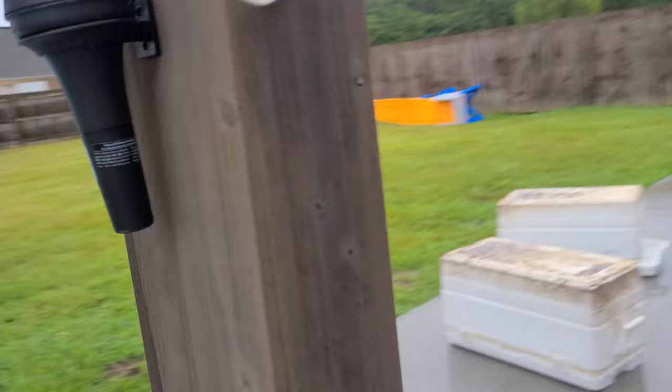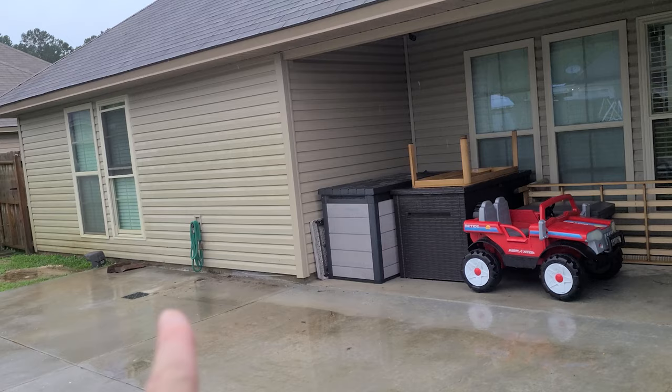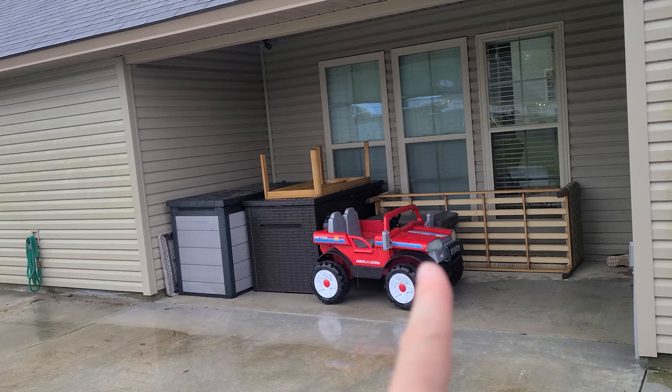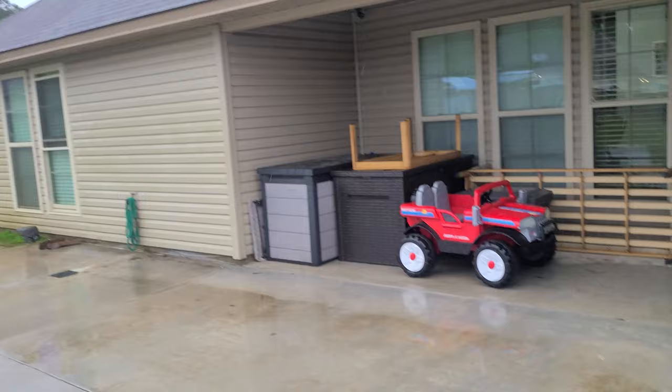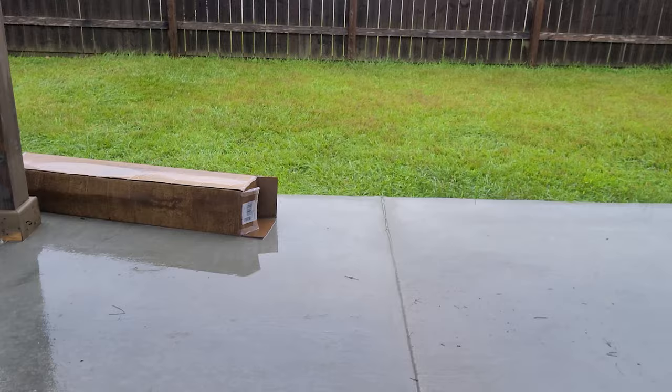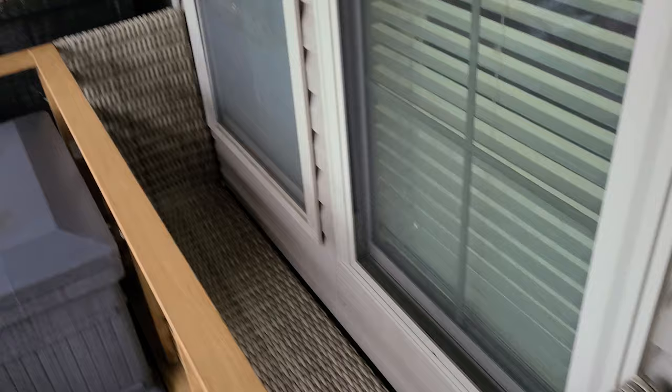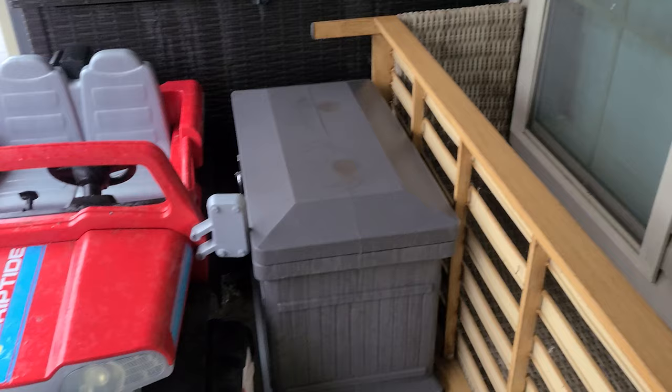We have those coolers in case we need to fill them with ice and put all the contents of our fridge in them if we lose power, which we probably will. The lawn mower we have in the garage. Under the gazebo — this brown deck box we shoved under here; it's super heavy with weights in it. This ride-on car we might try to throw over the fence into the garage. The gazebo couch — we took all the cushions off and put those inside and got it on its side.